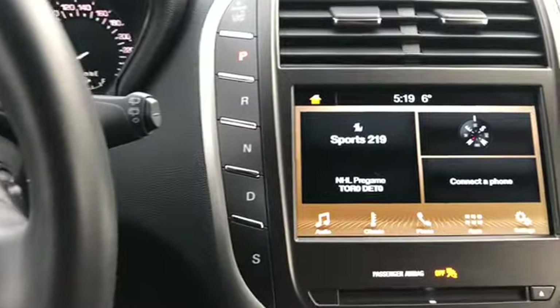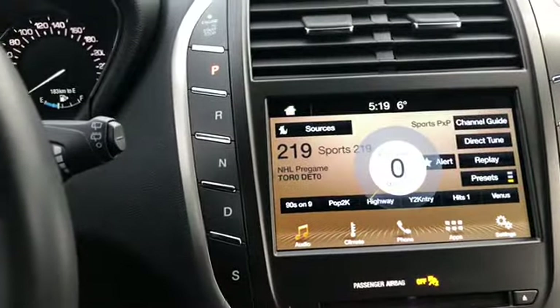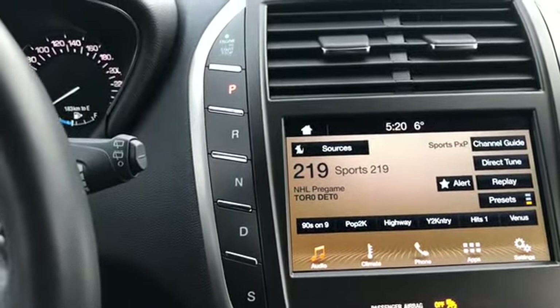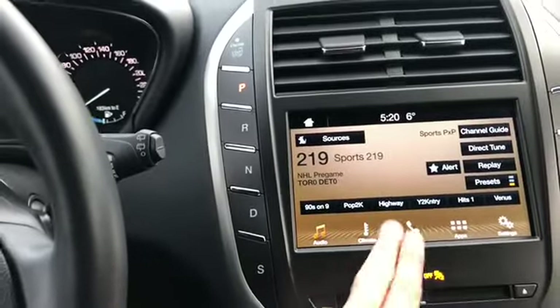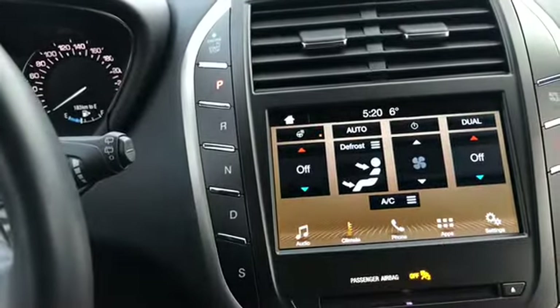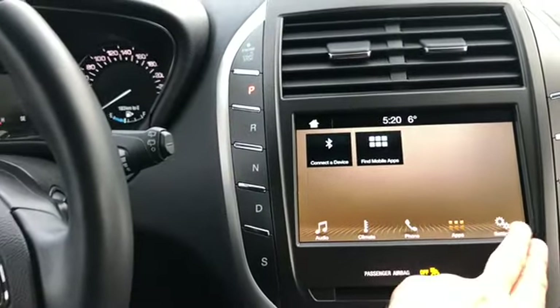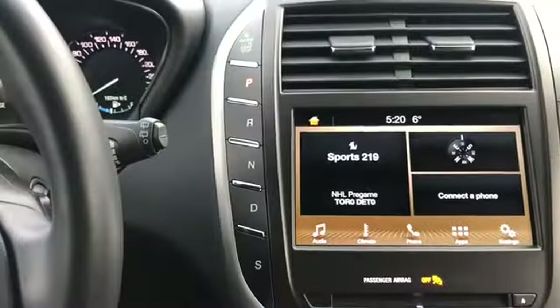You do have the SYNC 3 system in here, which comes with AM/FM radio as well as satellite radio. Also have a CD player with USB and Bluetooth connectivity. You also have your dual zone electronic climate control with a heated steering wheel. We have our phone connection through Bluetooth, your apps that will pull in through your mobile device, and the rest of the settings as well.